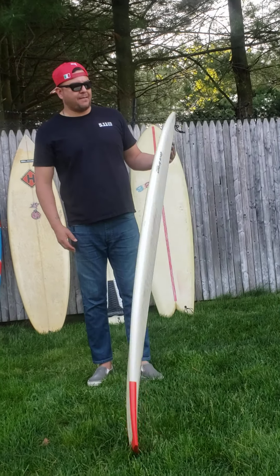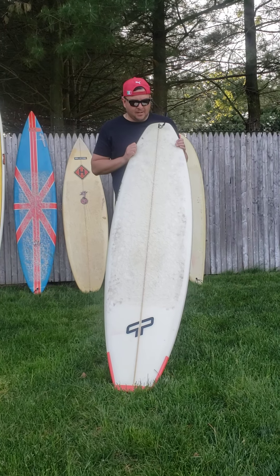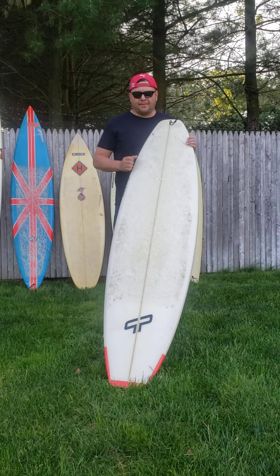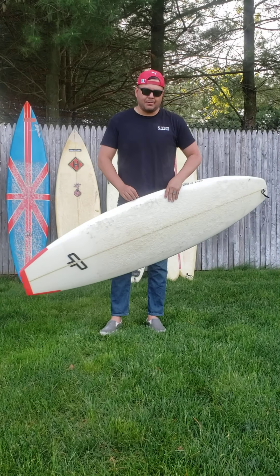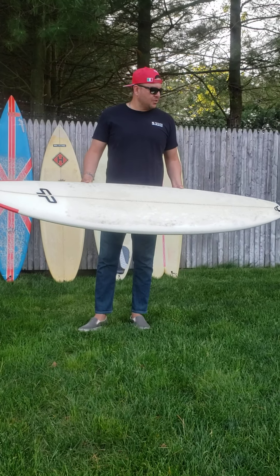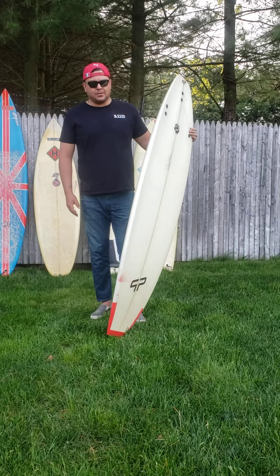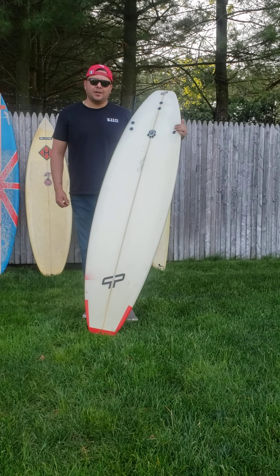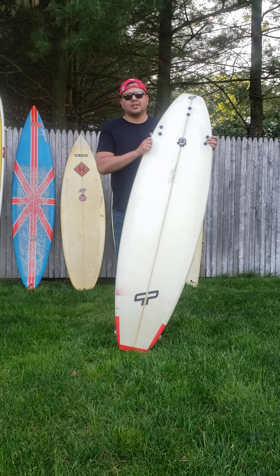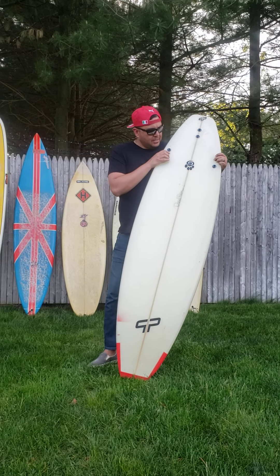I've probably had about 25 to 30 surfboards in my life. Most of them are guns that snapped on the North Shore at Pinballs and places like that. Overall, I've got a great quiver. I'm looking into getting another groveler — like a Seaside made by Firewire, Robin Shadow model. Tons of stories, tons of stoke — just love surfing a lot. It's been a while since I've been in the water; I don't like cold weather or wearing wetsuits. Hope to see you guys out in the water. Stay safe. If you have any questions, let me know. I'm also making a couple hand planes as a project — I'm going to send those out to Sean Anderson and to David. See you guys in the water. Stay safe.